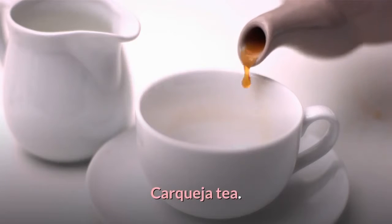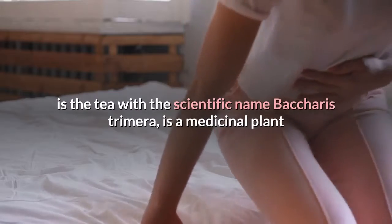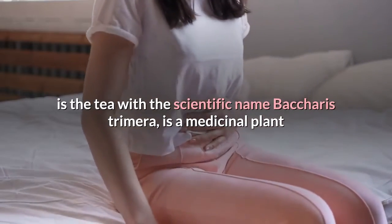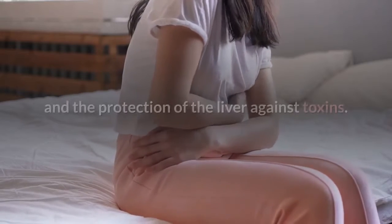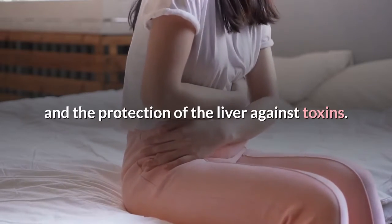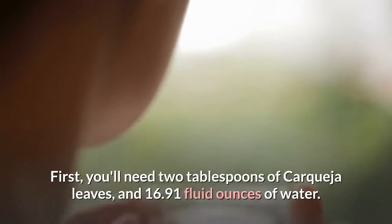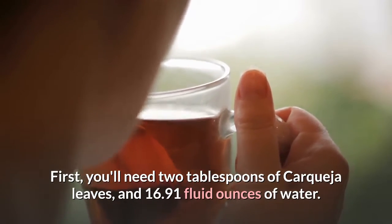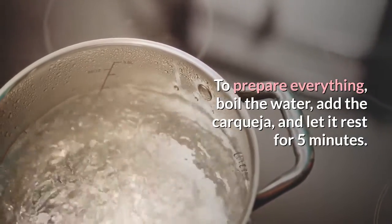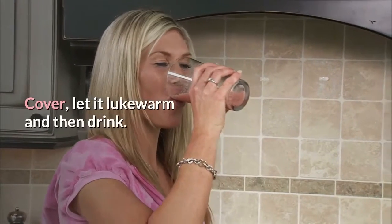Third: Carqueja tea. Another great remedy for constipation is carqueja tea, with the scientific name Baccharis trimera. It is a medicinal plant that, besides preventing constipation, helps in the treatment of anemia and the protection of the liver against toxins. You will need 2 tablespoons of carqueja leaves and 16.91 fluid ounces of water. Boil the water, add the carqueja, and let it rest for 5 minutes covered. Let it cool to lukewarm and then drink.